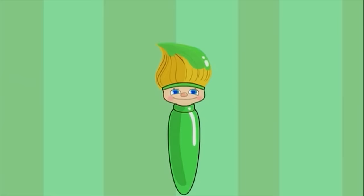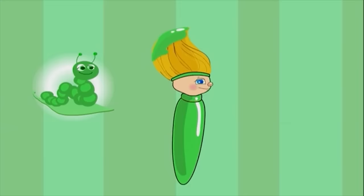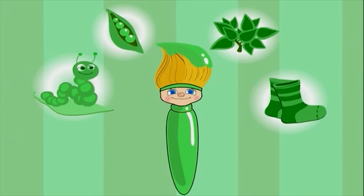Today I painted with green. I made a fuzzy green caterpillar, yummy green peas, pretty green leaves, and cozy green socks! I bet you can find something green to paint today too!